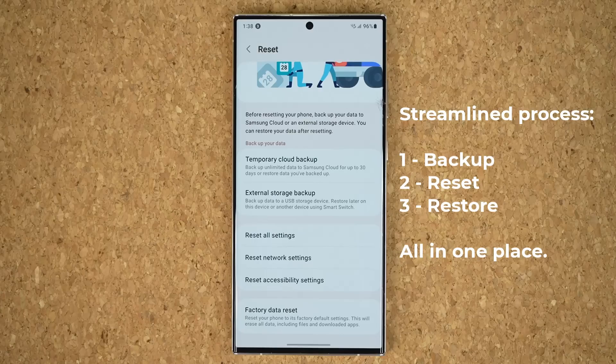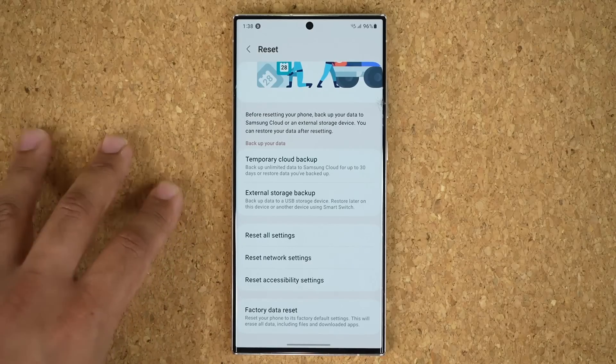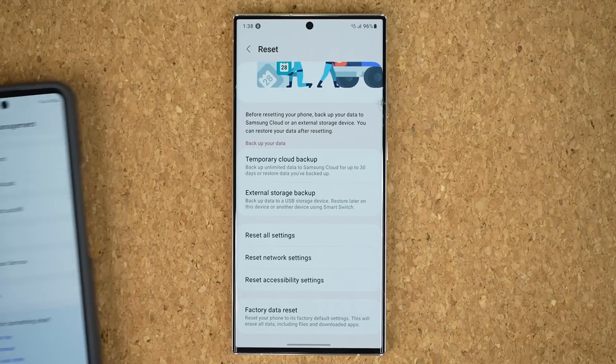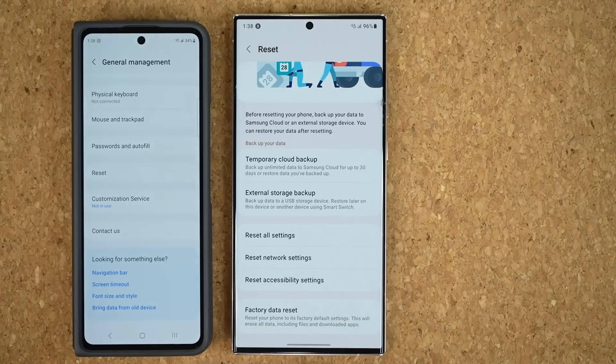That means all my videos, images, contacts, settings, and home screens all came back just as before. This is going to be a great time saver for people that have to reset their phone. The only phones that have it right now are the Fold, Flip, and the S23 series that have gotten that big update.